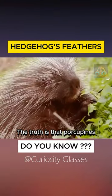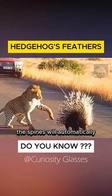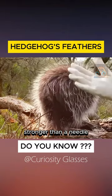The truth is that porcupines do not throw their quills as people often think; they just stick their quills into their enemies and then pull them out. When pressure is applied to the spines, the spines will automatically be released from the hedgehog's skin. Because the spike is stronger than a needle, it can easily pierce the skin of an enemy, even if it is a crocodile.